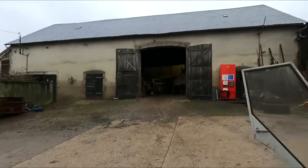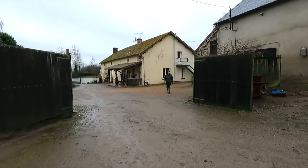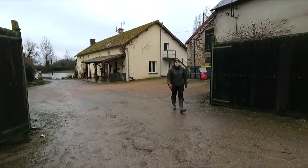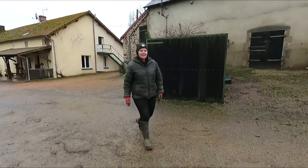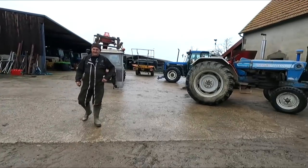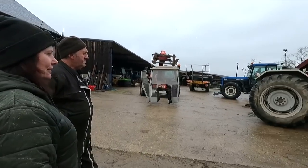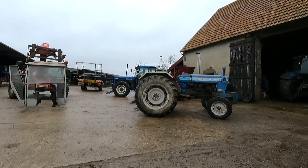Here's the boss coming to check it out. What do you think? It looks bigger without the cab, yeah. Will you be on that this year? Of course.